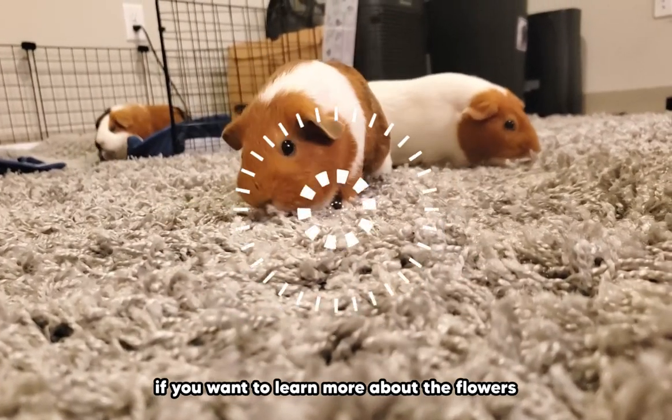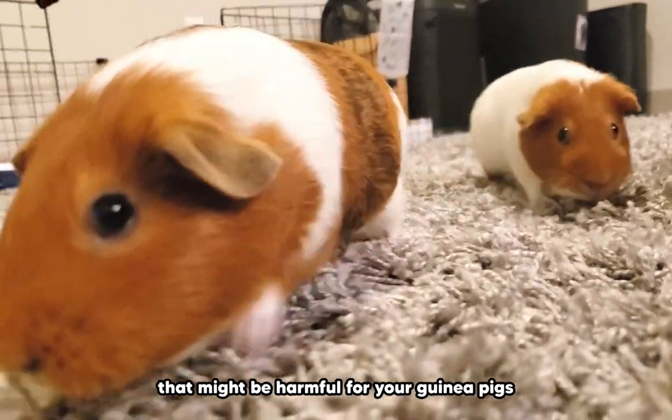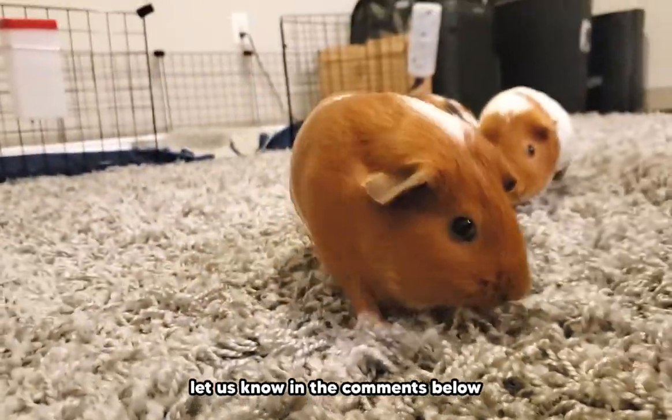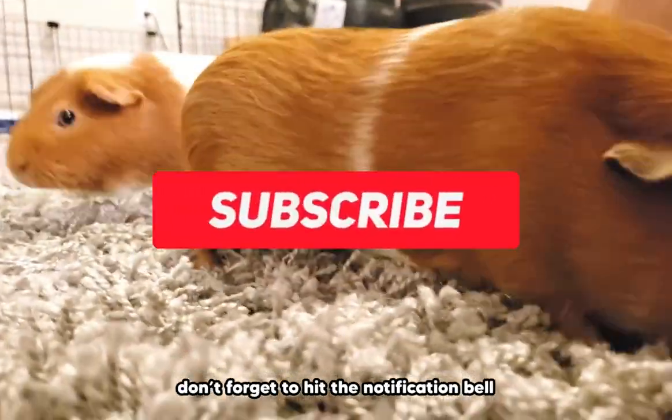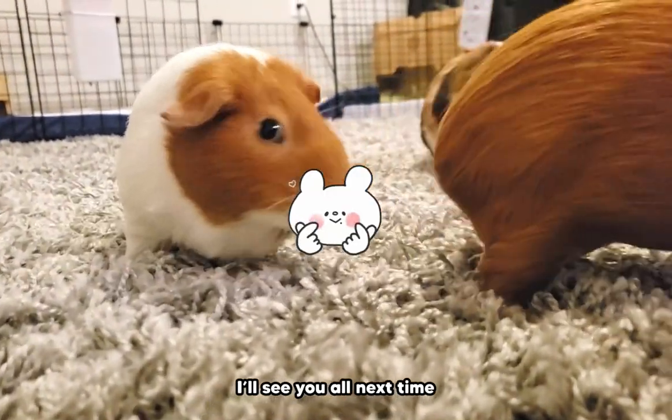If you want to learn more about these flowers, or want us to go over some foods that might be harmful for your guinea pigs, let us know in the comments below. Don't forget to hit the notification bell and subscribe button for more piggy content. I'll see you all next time — bye!